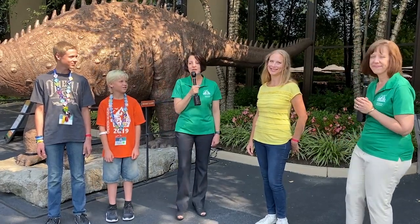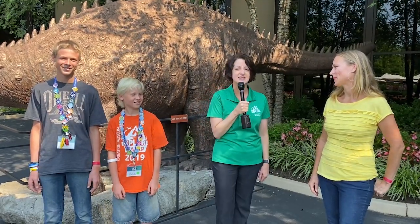We are joined today by Debbie Dean. She is one of our parents, and her sons Jacob and Caleb have come to almost every single Explore Day we offer. We wanted to talk to Debbie and ask her some questions as a parent. Debbie, there are lots of museums in our area and lots of other educational programs you could choose for your children — why do you choose to send them to so many of our educational programs?